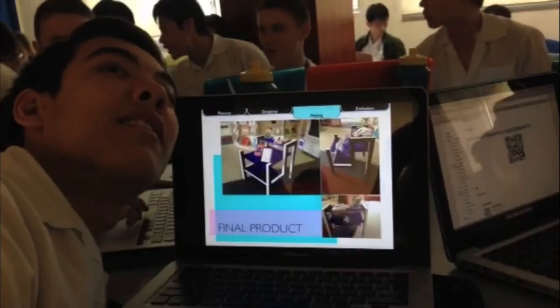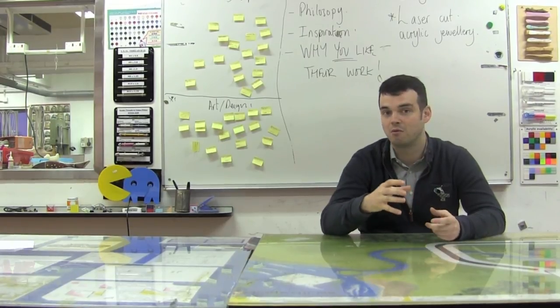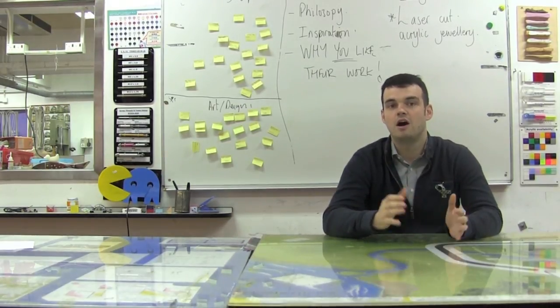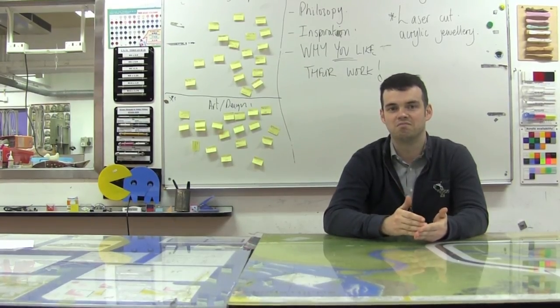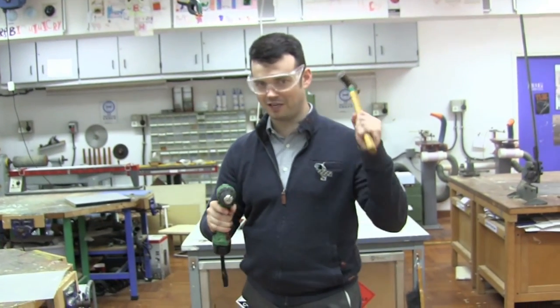This culminates in GCSE and IB, where you can really be more specific about what you want to make, and you can select your own projects and make something that's completely personal to you. I think DT is a fantastic subject. I got my first carpentry set when I was seven, and I've loved it ever since. We want you to pick DT.